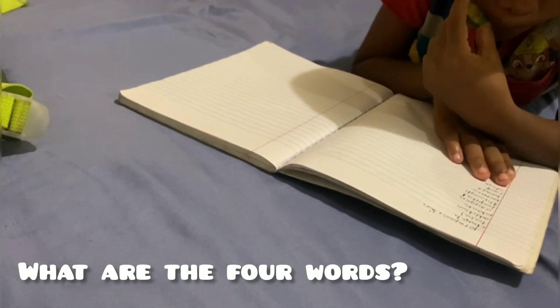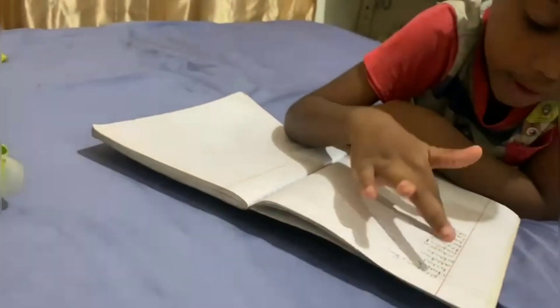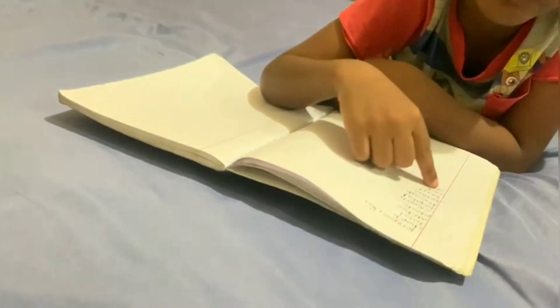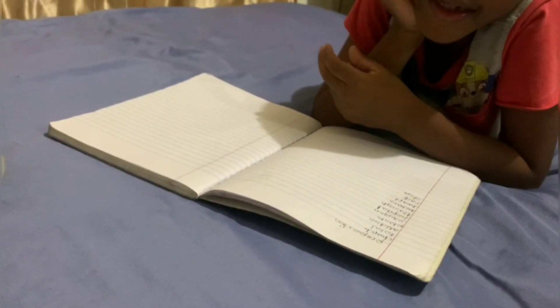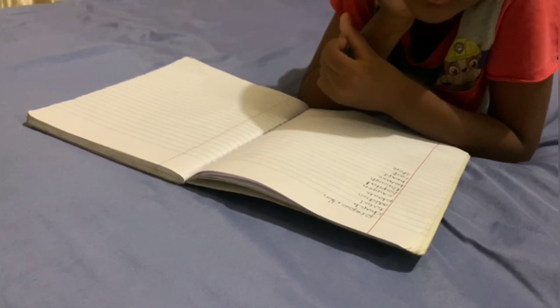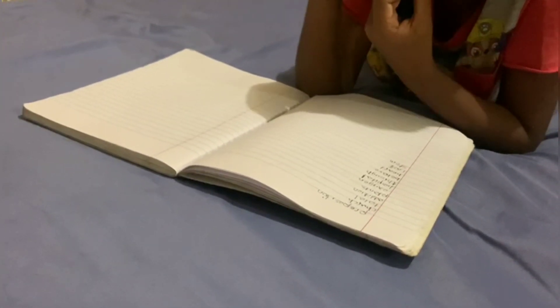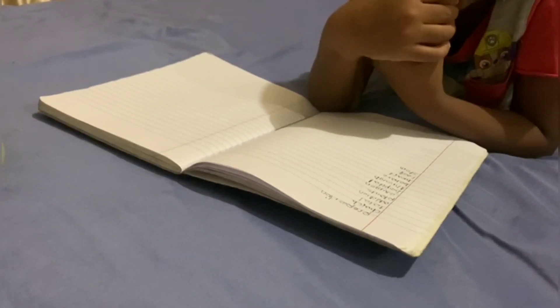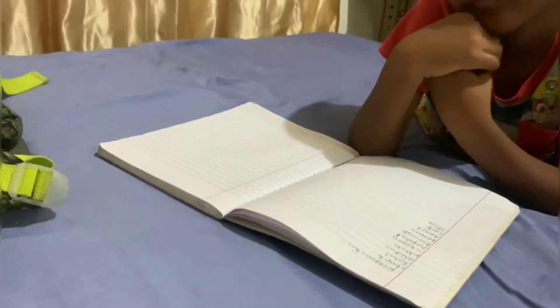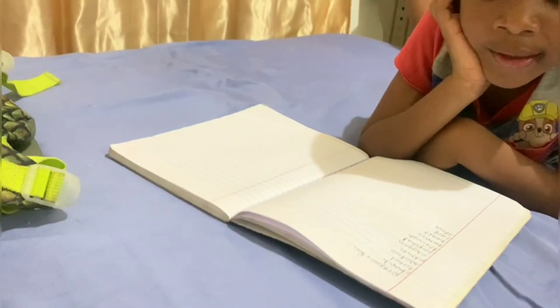What are the four words? The words today are: preposition, church... what's the word after church? Total. Total. And then we have addition.